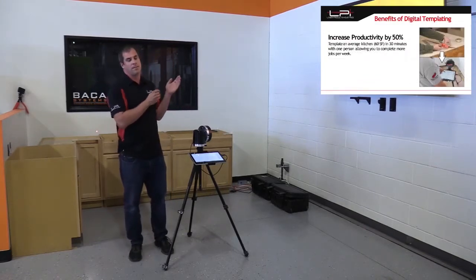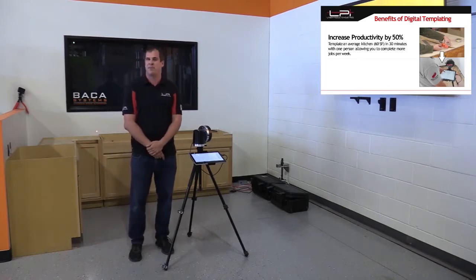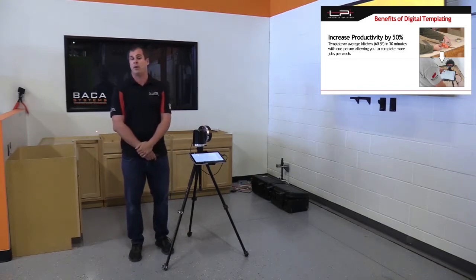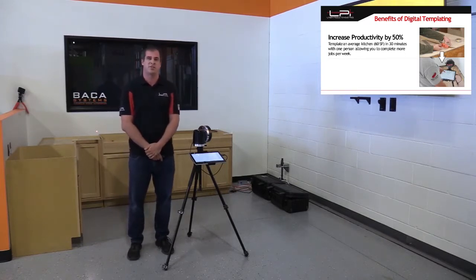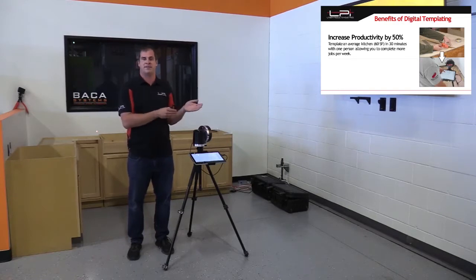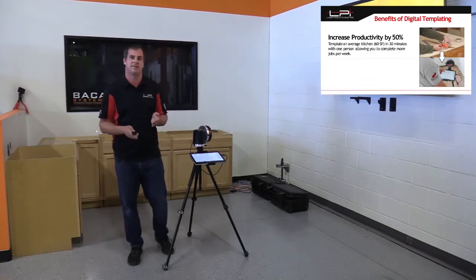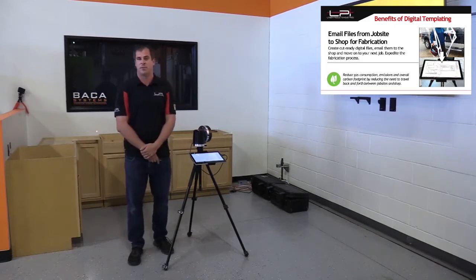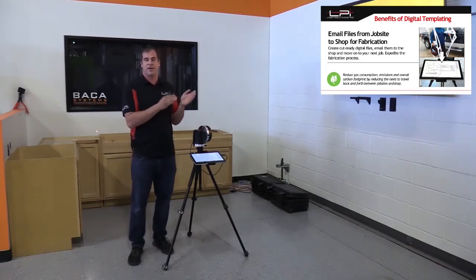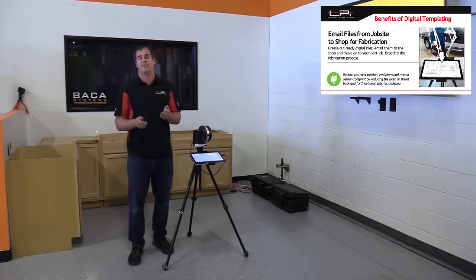The first benefit is increased productivity. Going back 10 to 20 years ago, an average stick templater might be able to do one to three stick templates a day. Now we're seeing an average of four to six digital templates a day. An average 50- to 60-square-foot kitchen that might take an hour and a half to two hours with sticks can now be templated digitally in 30 to 40 minutes. Emailing the file from the job site also reduces the customer's time without a countertop and increases the time available for fabrication.